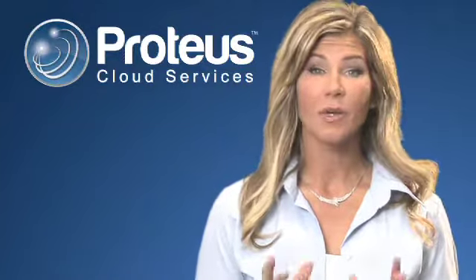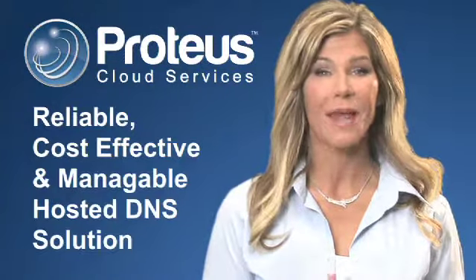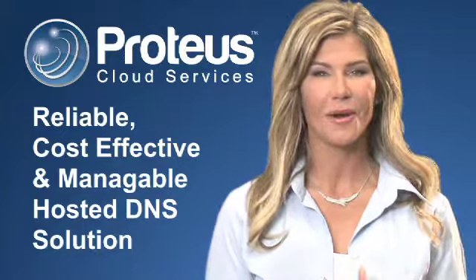Finally, a reliable, cost-effective, and manageable hosted DNS solution: Proteus Cloud Services. Want to find out more? Fill out the form below, and we'll get right back to you. Thank you for your interest in BlueCat Networks, the IPAM intelligence company.